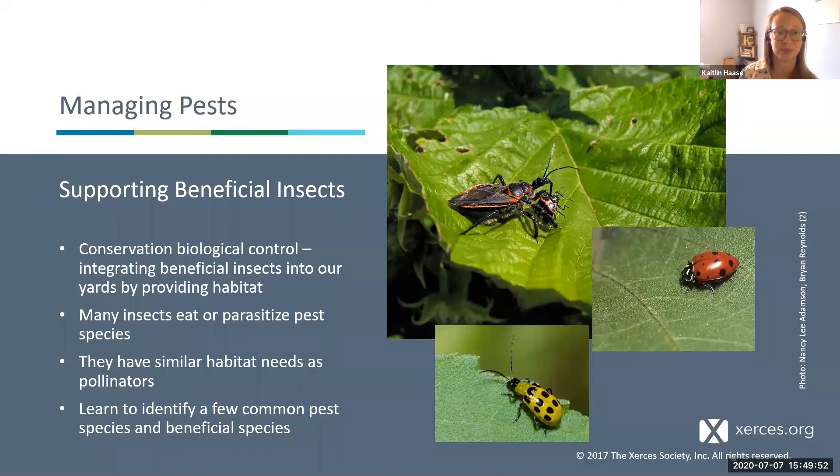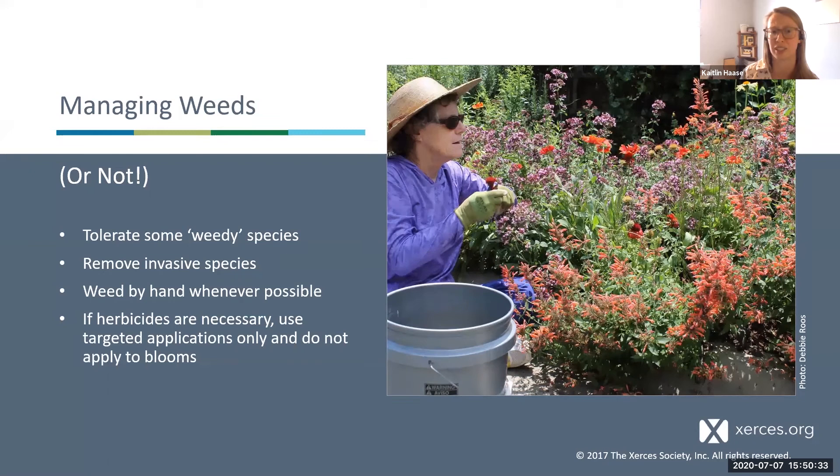With weeds, instead of spraying herbicides you can learn to tolerate some weedy species. You'll want to take control of really invasive plants that might take over your native plants, but if you do need to remove things, try to do it by hand. If you use herbicides, be very targeted — don't broadcast spray and avoid using them when blooms are out. The principles of integrated pest management (IPM) guide you through different steps to figure out why pests are in your garden, how to prevent them, and what you're spraying for before using pesticides.